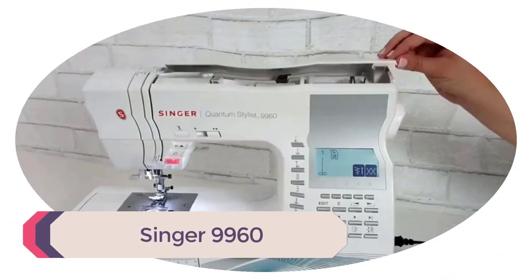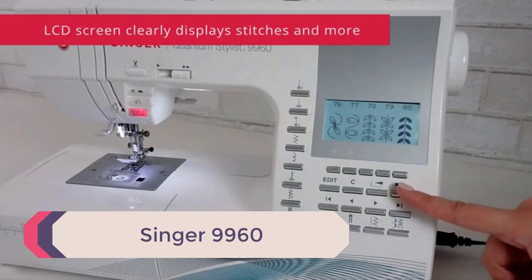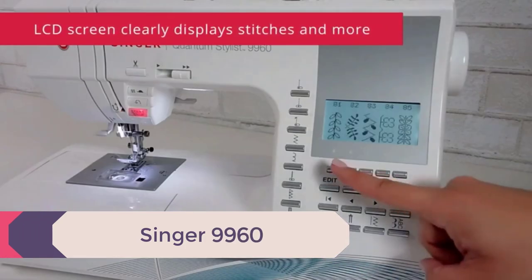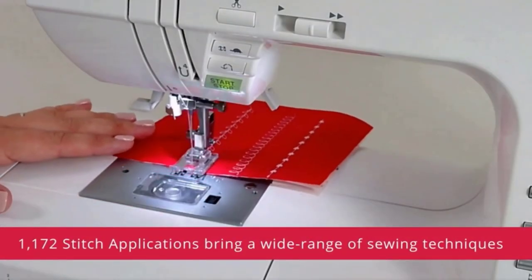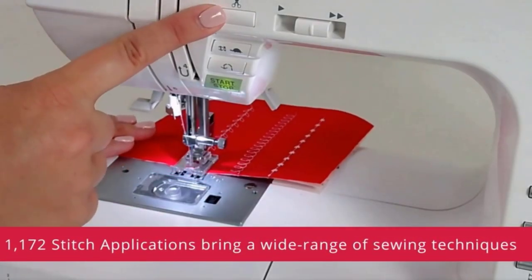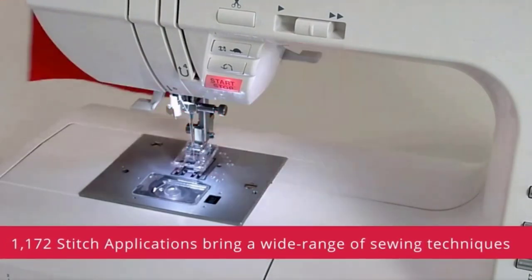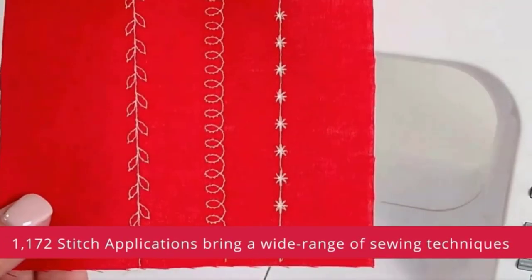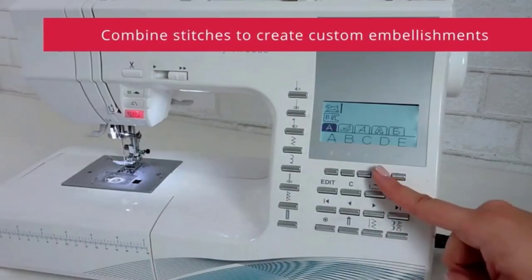Number 3: Singer 9960. If you are searching for an all-in-one machine, the Singer Quantum Stylus 9960 is a fantastic choice. This machine can do all kinds of projects such as quilting, seamstress work, home decor, and many other crafts. This machine weighs less than others on this list at only 20 pounds, making it a bit easier to move around.